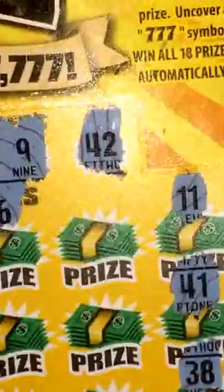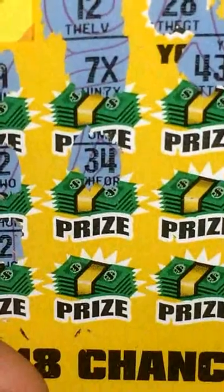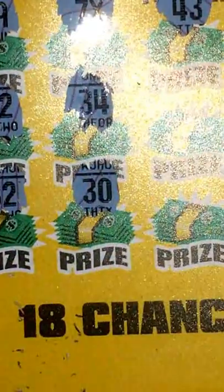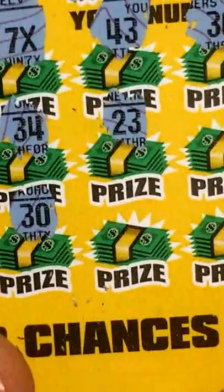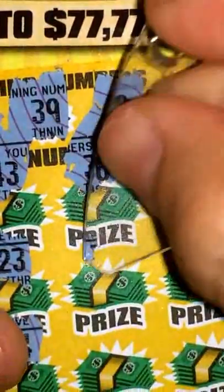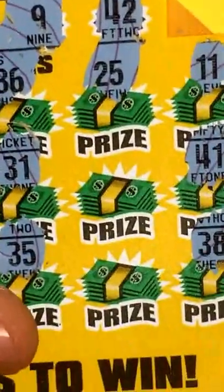36, nothing there. 25, nothing there. Going down this side now — 34, nothing. 30, nothing. 43, 23, nothing. 14, nothing. 14, nothing. 31, nothing. 35, nothing there. Alright, two more chances here.